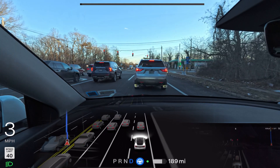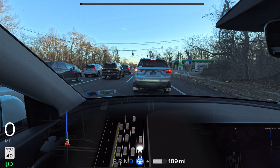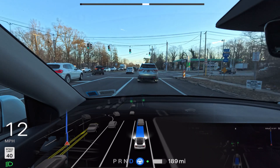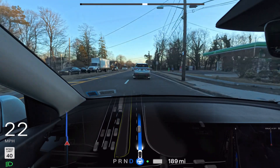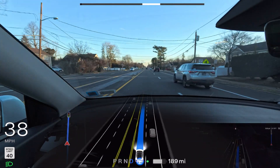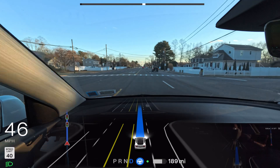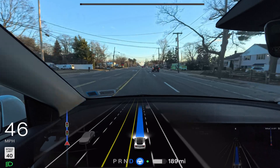We're now stopped at a traffic light waiting for green. The light changes and we proceed. The car is still staying in the right lane — it could easily move to the left and go a little faster. Then it does it — immediately changing lanes and going faster, just like a human driver would when you realize the car in front isn't going fast enough.